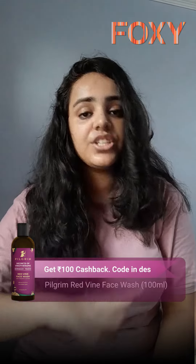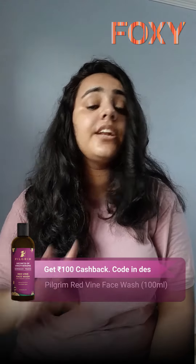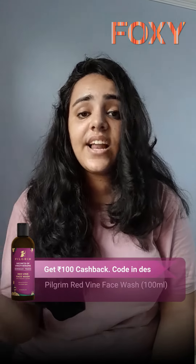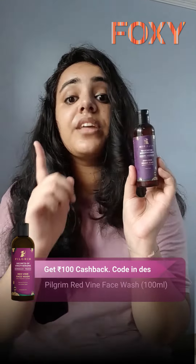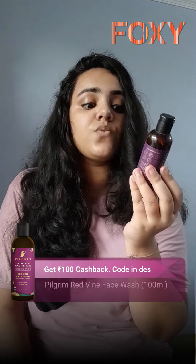I have tried many face washes and face scrubs, but my personal favorite has a very good fragrance, good consistency, and scrubbing particles as well. My favorite one is from Pilgrim — it's from their red wine range, and it's their Secrets of Venotherapy Pilgrim Red Wine Face Wash.